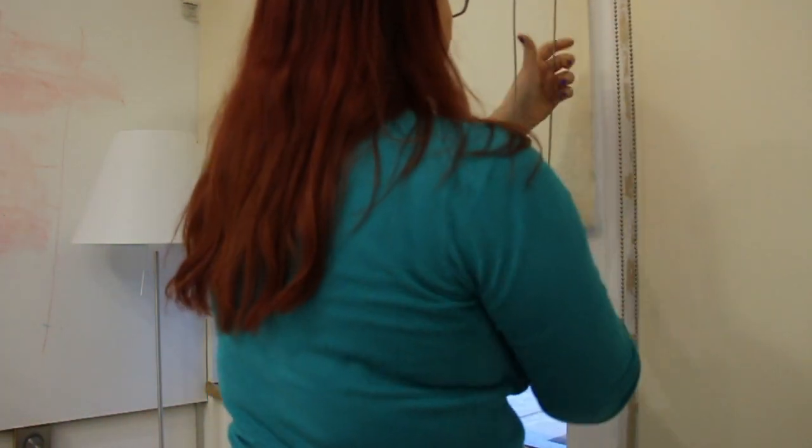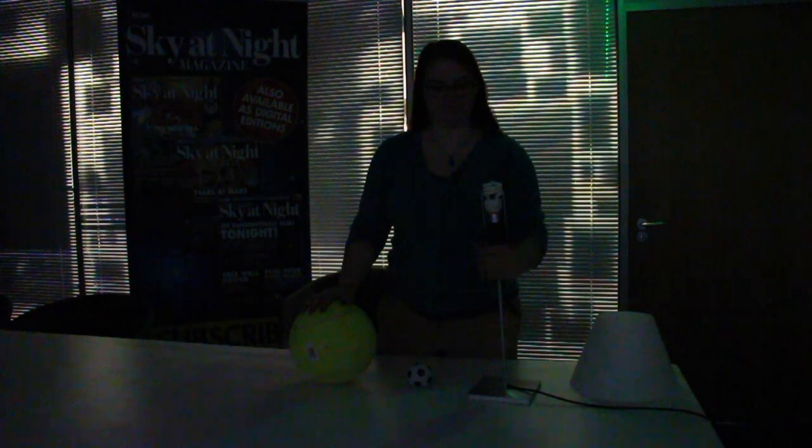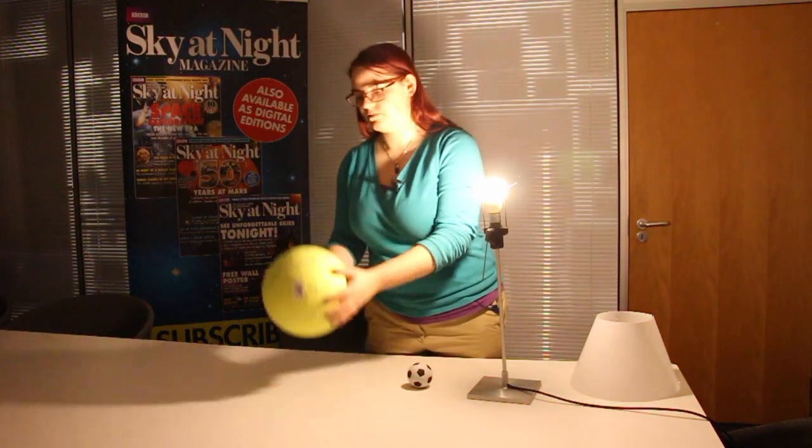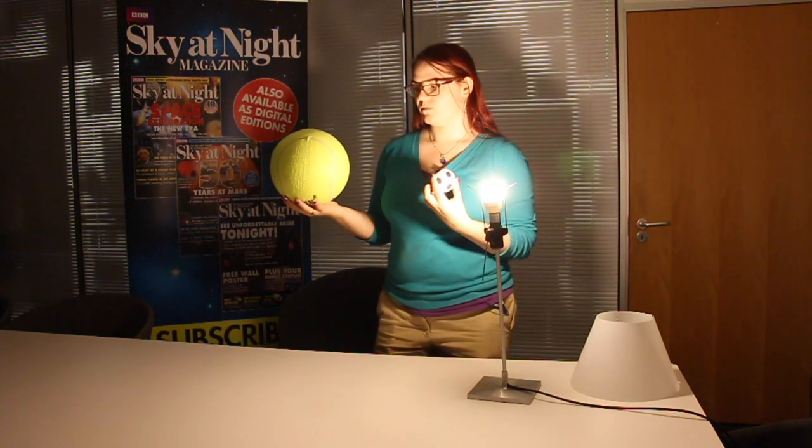Once you've got everything together, make the room as dark as possible by closing blinds and curtains and turning out the lights. Turn on your lamp and then hold the large ball at arm's length. Then take your smaller ball so that its shadow passes across the larger one.